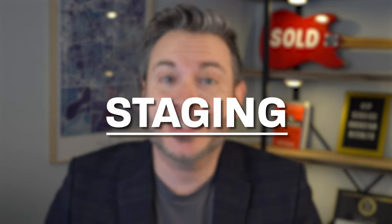Have you ever been scrolling through pictures of houses on Zillow, Redfin, Realtor.com and wondered, wow, how did they get their house to look so good? Well, I can almost guarantee you the answer is staging.